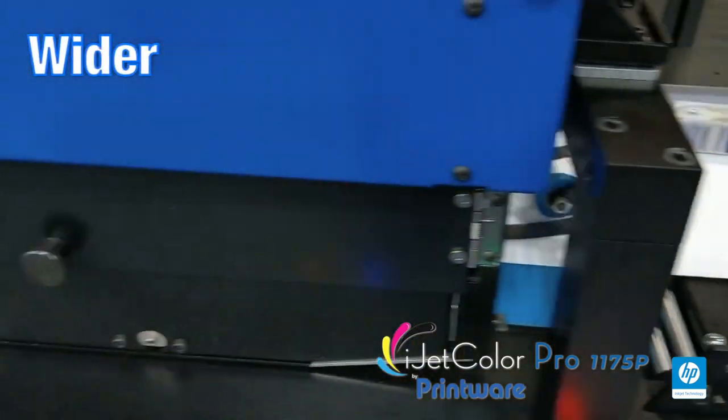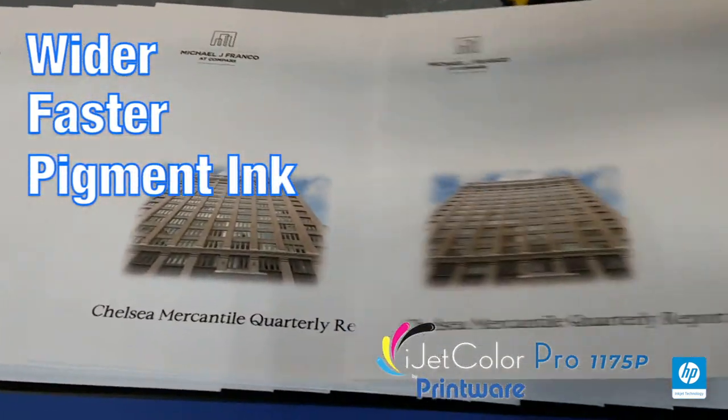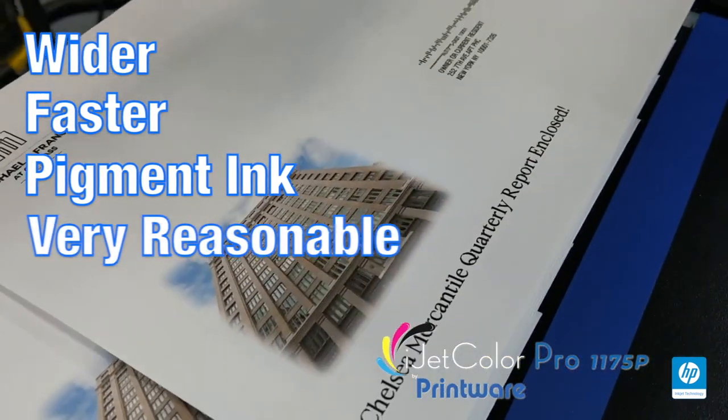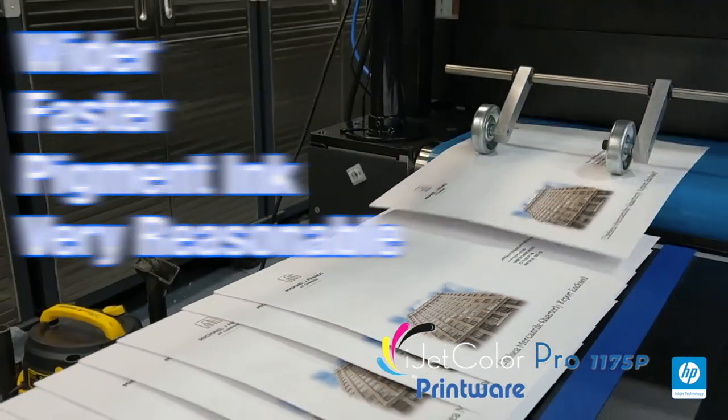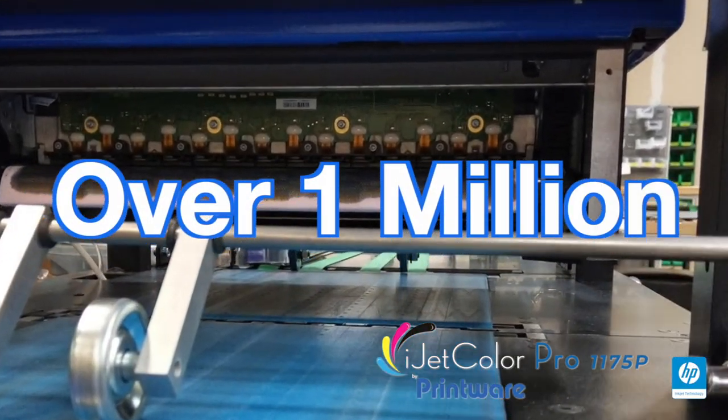The advantage of the Fi1000 print mechanism is the fact that it's wider, it's faster, it uses a pigment ink which is resistant to water, dripping, and smudging, and the entry cost is very, very reasonable. We already have over a million of these products installed in the branded space, so it's a very well-accepted and proven technology.